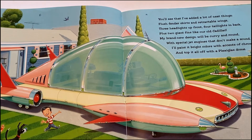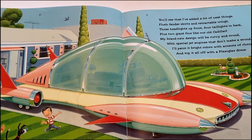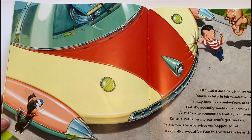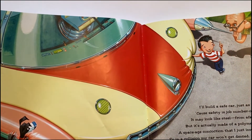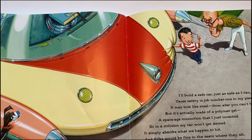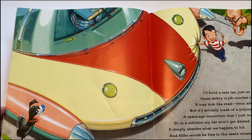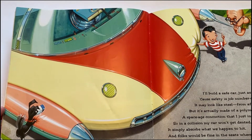I'll paint it bright colors with accents of chrome and top it all off with a plexiglass dome. I'll build a safe car, just as safe as I can, because safety is job number one in my plan. It may look like steel from afar, but it's actually made of a polymer gel — a space-age concoction I just invented, so in a collision my car won't get dented.